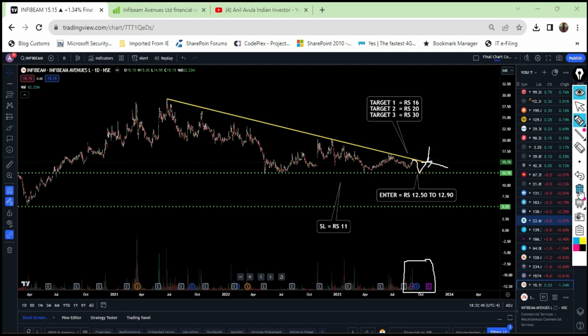I want all of you to keep this stock under your radar and make sure you enter exactly at the right prices and book the profits on time. This is the very best entry point for this company, and I have done a thorough fundamental analysis.